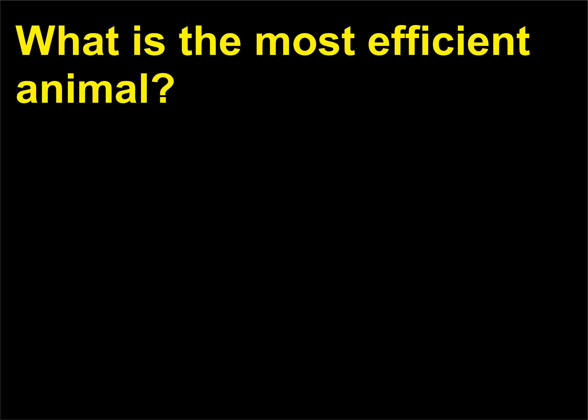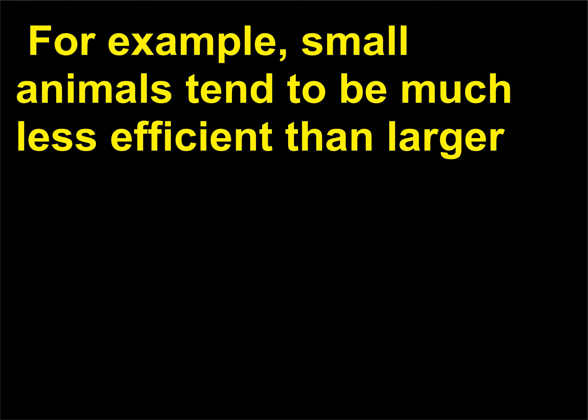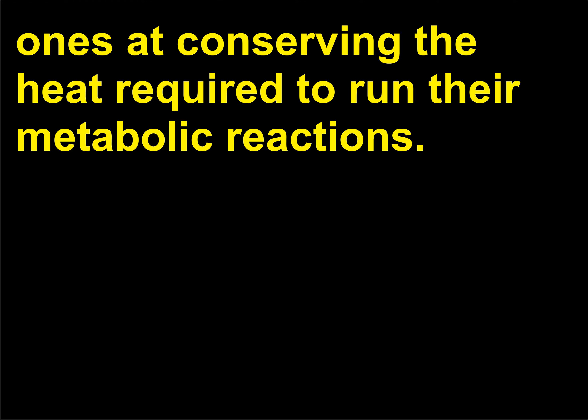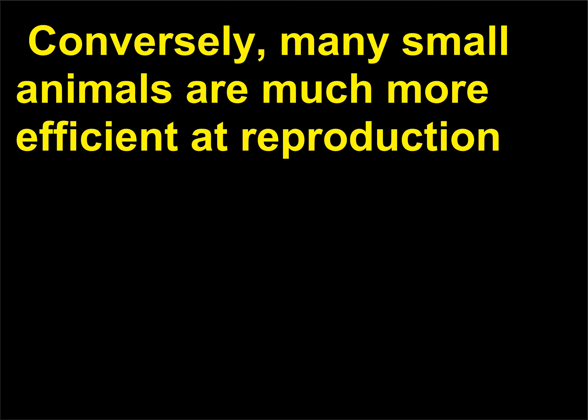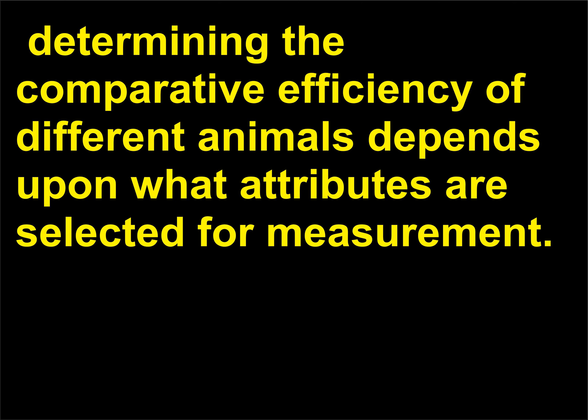What is the most efficient animal? Efficiency may be judged by a variety of measures, making it difficult to pick the most efficient animal. Small animals tend to be less efficient than larger ones at conserving heat required to run metabolic reactions; conversely, many small animals are much more efficient at reproduction. Compare the reproductive output of a roach to that of an elephant. Determining comparative efficiency depends upon what attributes are selected for measurement.